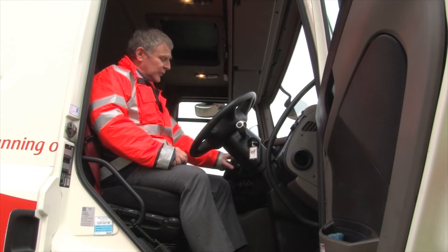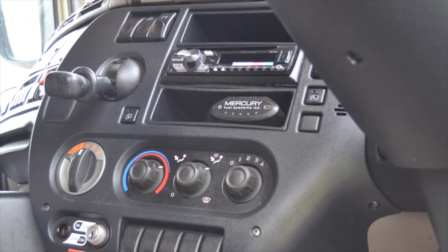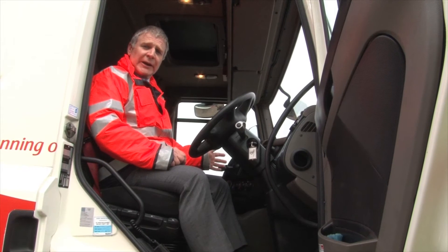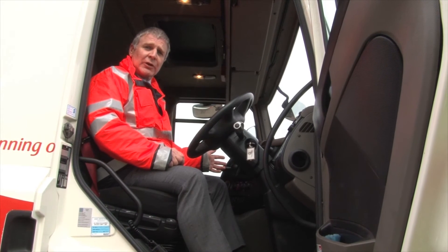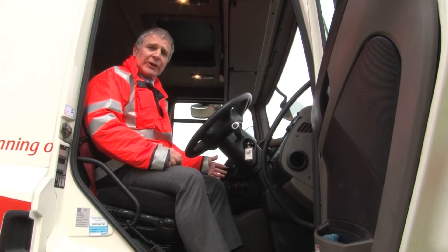From the driver's point of view, there is a small display in the cab. This display is very simple — it has two lights on it: a red light indicating that the system is not working, and a blue light indicating to the driver that the system is functioning correctly.